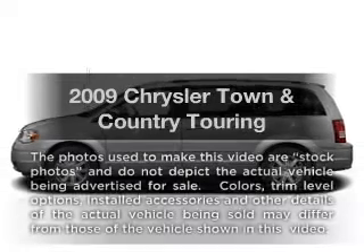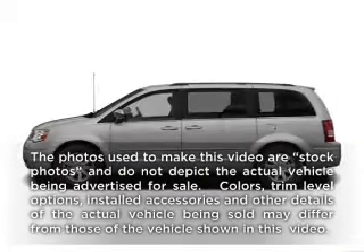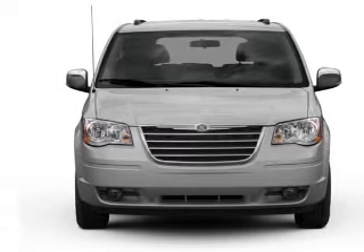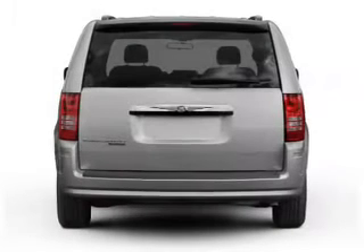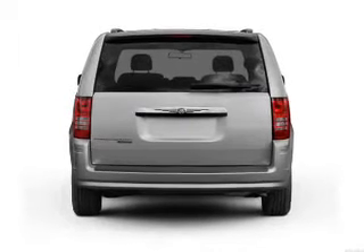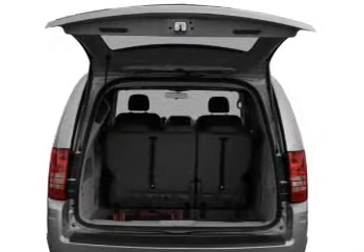Check out this 2009 Chrysler Town & Country — everything you need under one roof with this great vehicle. With a reliable six-cylinder engine connected to a smooth-shifting automatic transmission, the anti-lock braking system will help deliver you safely to your destination.